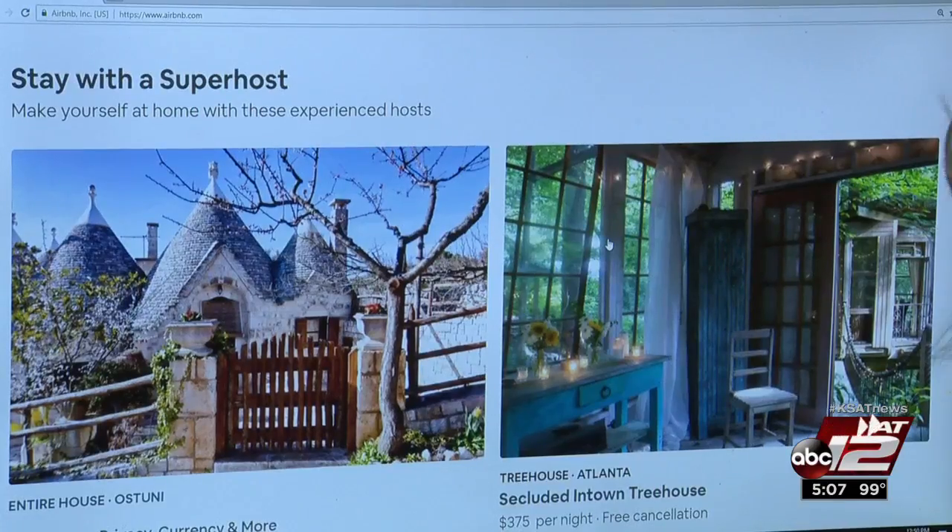When you're booking on Airbnb, you'll see there are super hosts. What that means is they've hosted at least 10 times in a year and at least 80 percent of those gave five stars. CR says those are pretty good bets. Marilyn Moritz, KSET 12 News.